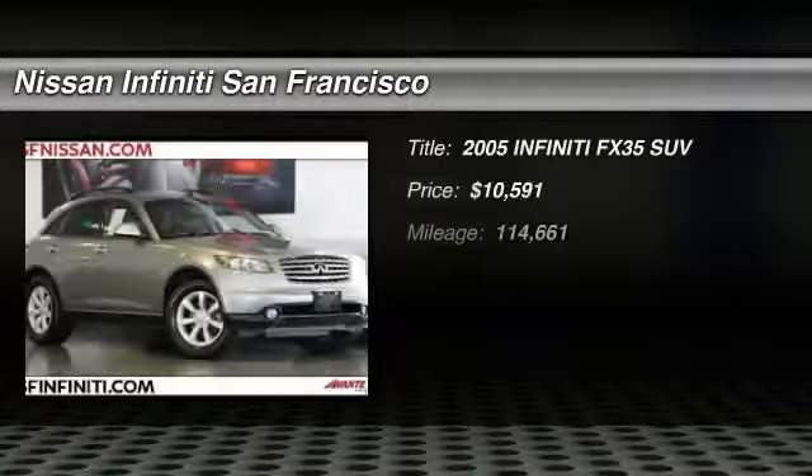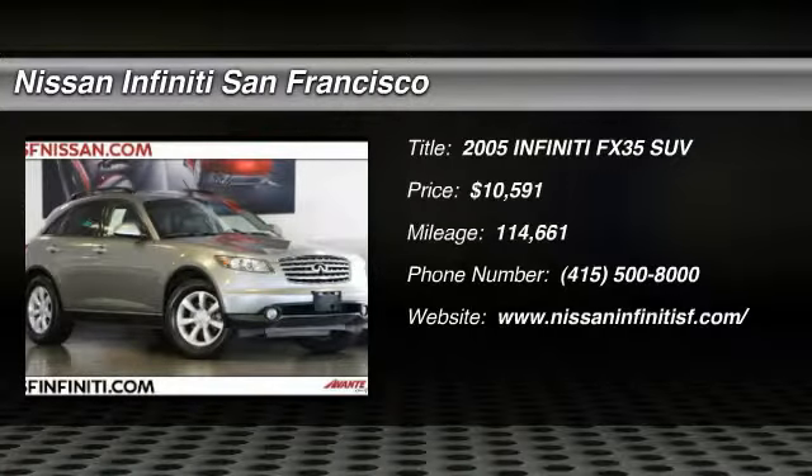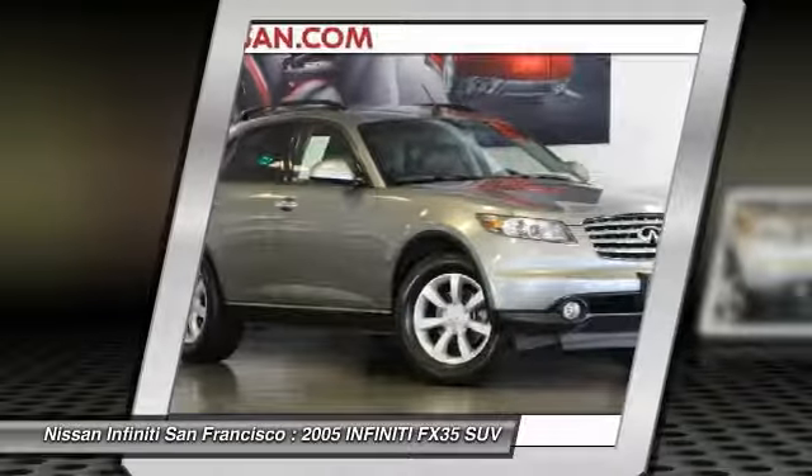We are pleased to show you the 2005 Infiniti FX35. The FX stands out with bold styling, an eager powertrain, and responsive handling.